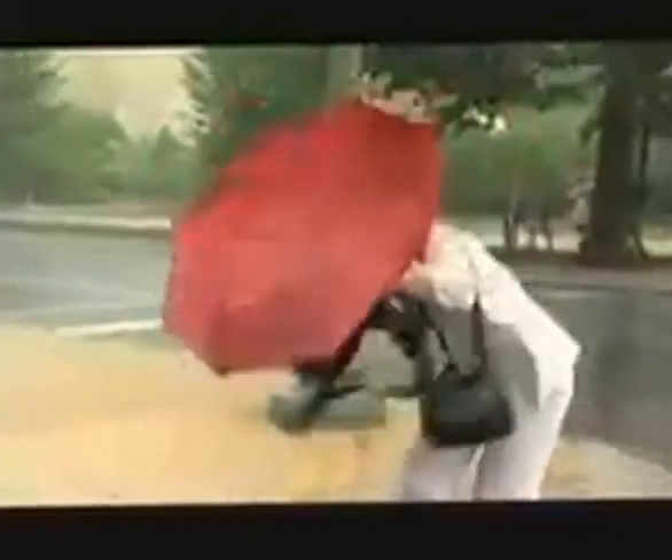Weatherproof wants to make sure you're prepared when weather threatens your life. How many times have you been walking down the street struggling with your umbrella, fighting it against the wind? Weatherproof went looking for umbrellas that were tough enough to stand up to a windy rainstorm. We want to test umbrellas versus the wind and see how well they hold up. Game on!